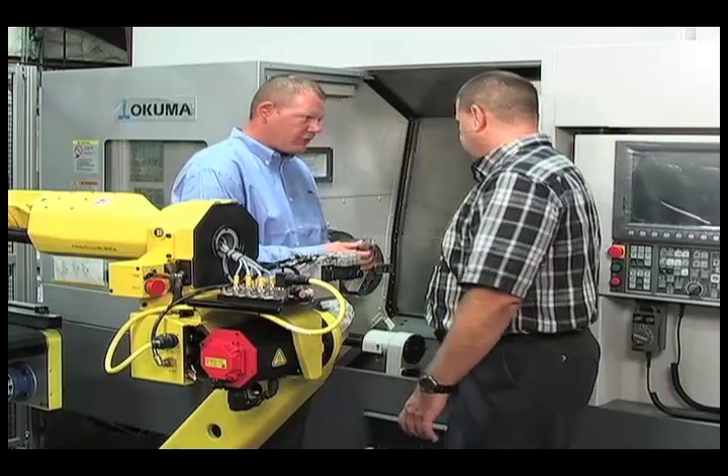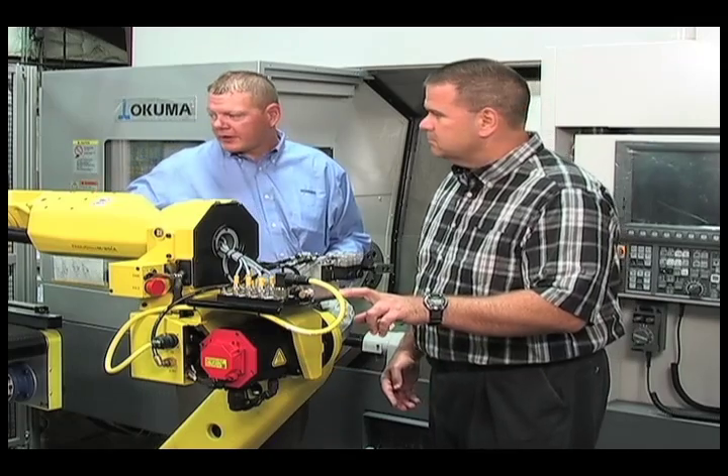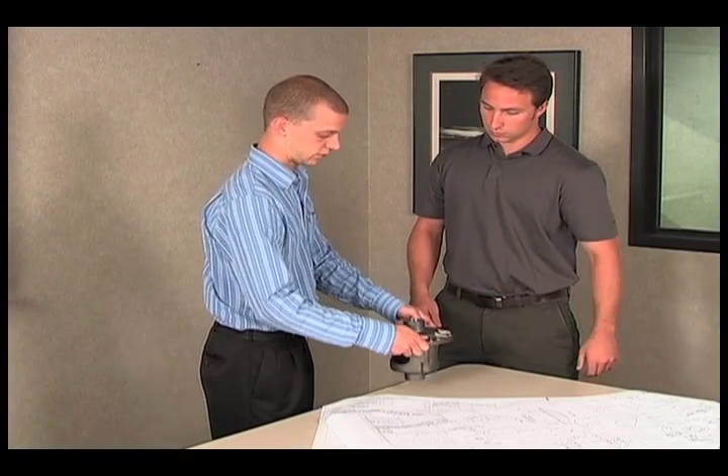With 90 years of machine tool experience, Gossiger Automation understands manufacturing and the pressures facing our customers to improve productivity and profitability. We have a reputation for getting it right the first time, which is a tribute to our experienced, hard-working staff, and the processes we follow to ensure customer satisfaction.